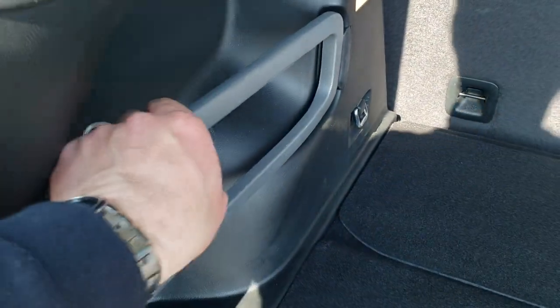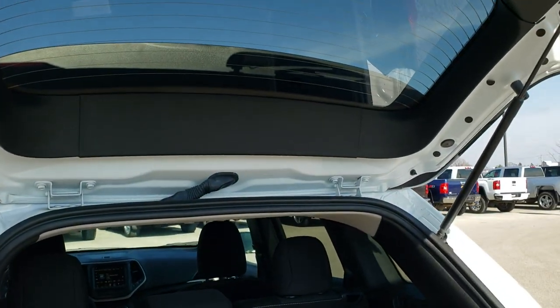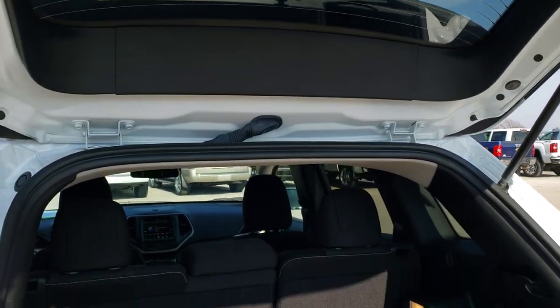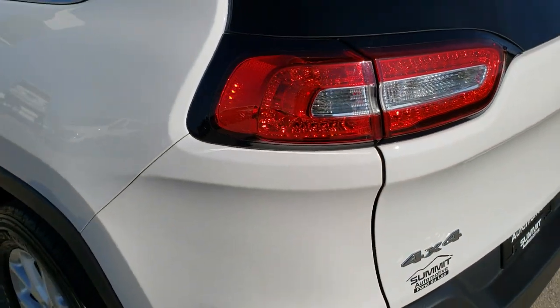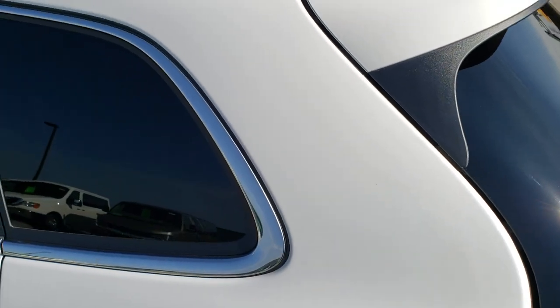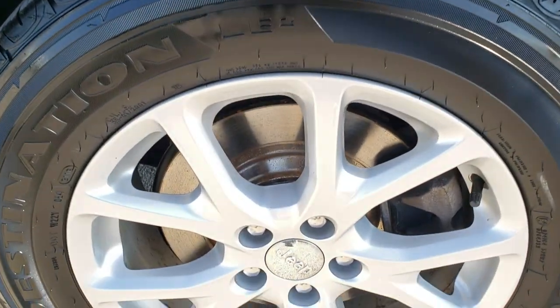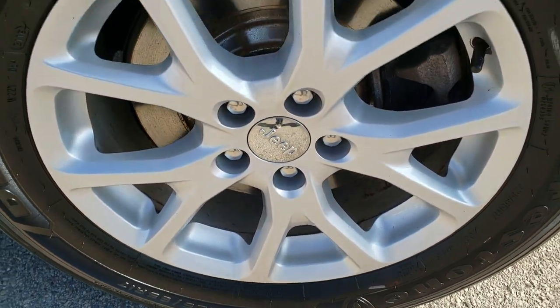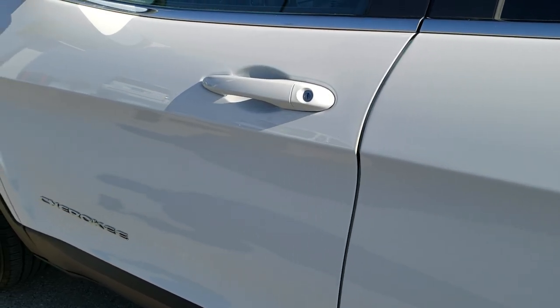Those seats fold down for extra storage and there's a little storage bar right there. The rear shocks are doing a great job holding that gate up and it shuts nice and solidly. Going down the driver side, it's just as clean as the passenger side — no dents or dings on that rear quarter. The back rim is in excellent condition, and down the rest of the side of the Jeep, no dents, no dings — very, very nice.